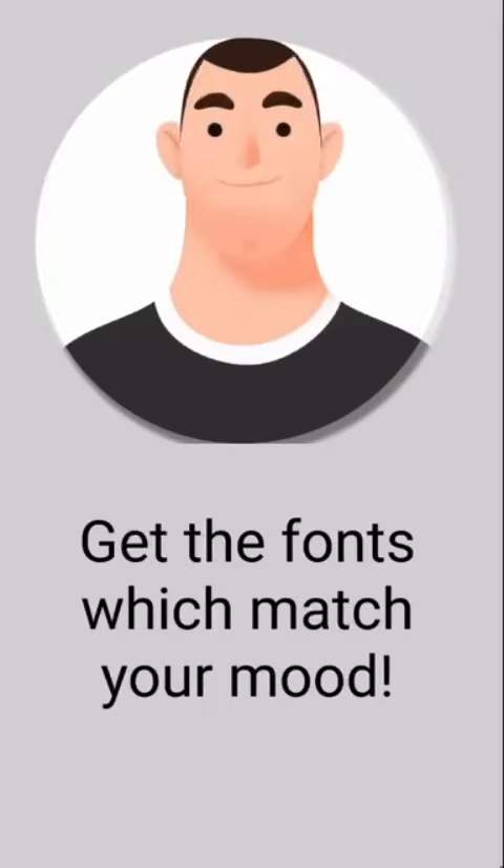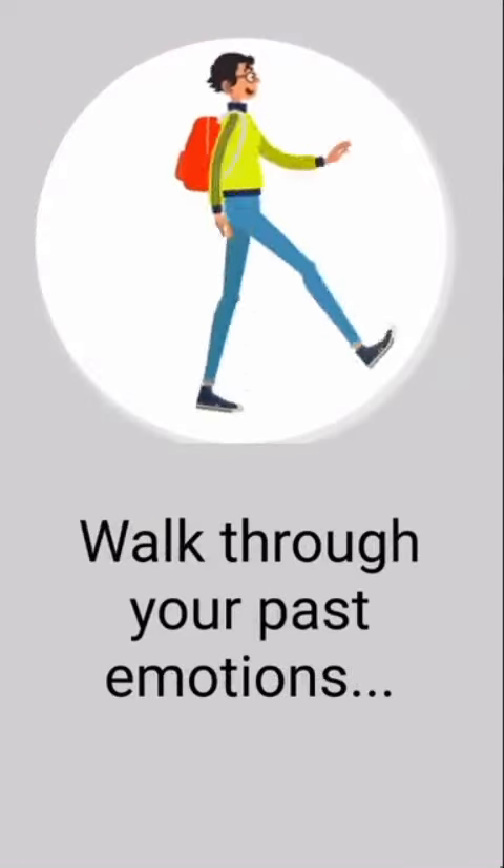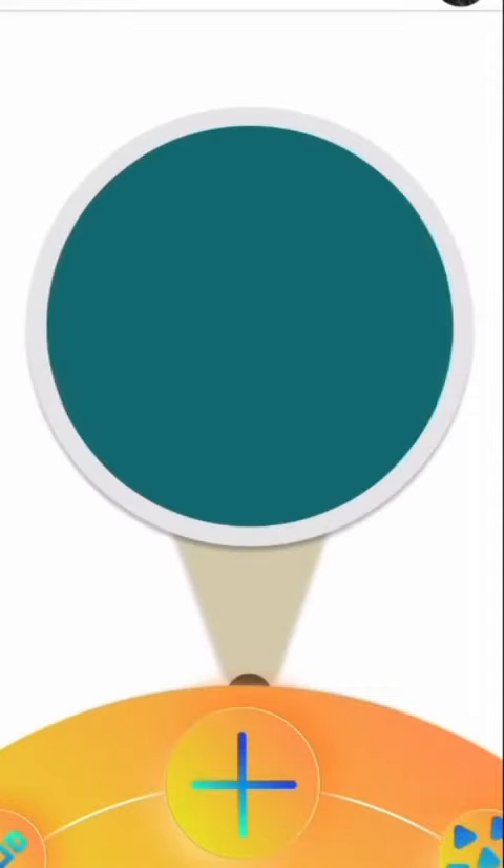Hello, my name is Vrinda Garwal and this is the prototype for a typeface application which I made. Initially, the design brief was to design an application for Poocha Saxena to help her sell her fonts.